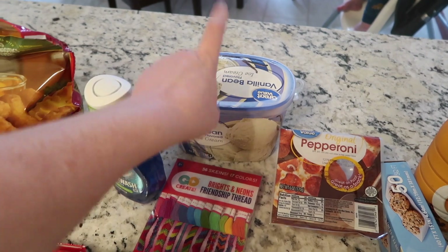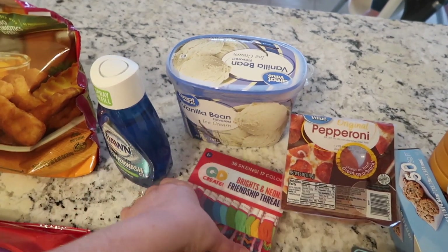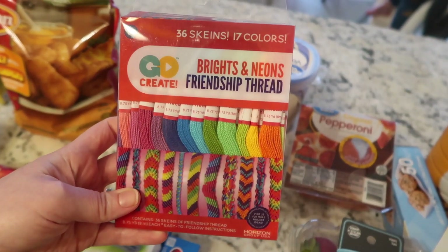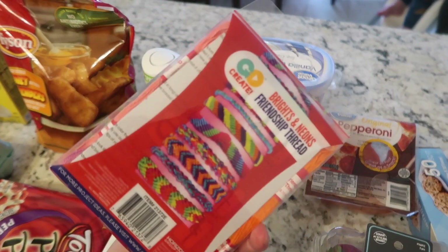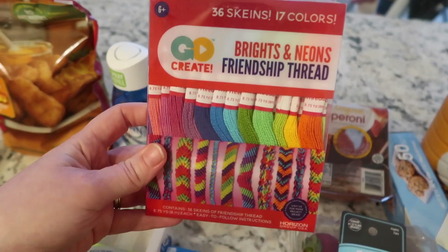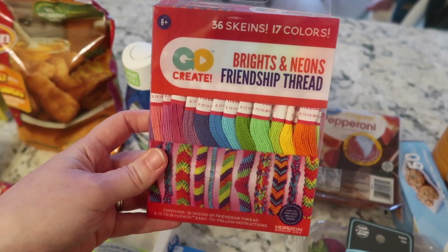The vanilla bean ice cream is for one of our summer bucket list items — we want to make brownie sundaes, so I got the vanilla ice cream for that. Another summer bucket list item is to make friendship bracelets. I have no idea if I know how, but I hope there are instructions. This was only like four dollars and seventy cents, so we're gonna try it.